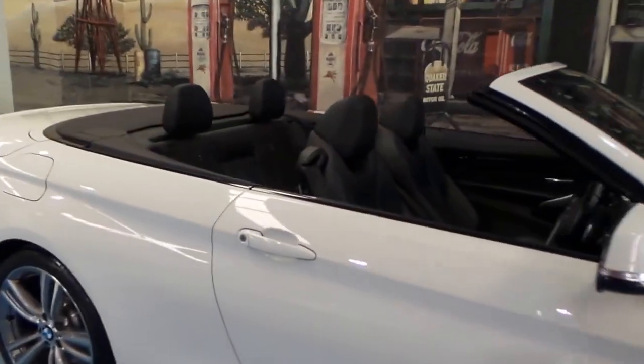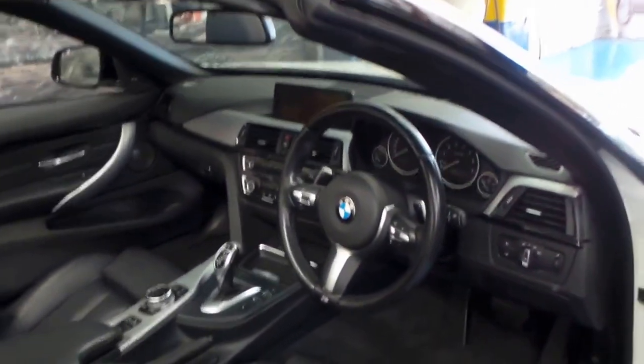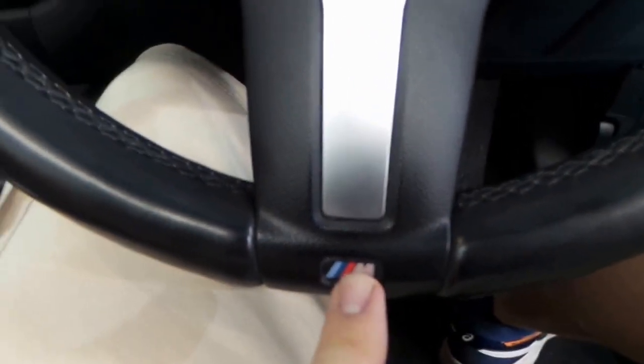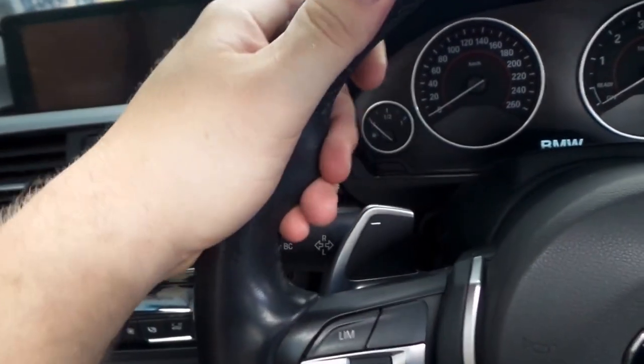It is the twin-turbo 3.0-litre six. Stepping in, it's absolutely gorgeous. You've got that beautiful M Sport wheel — denoted by that little M logo there. Leather-wrapped with lovely sports bolstering, and it's nice and soft too. Paddle shifters of course. Over there we have the Harman Kardon tweeters, letting us know we have a very nice sound system on board.